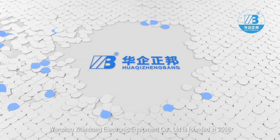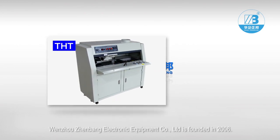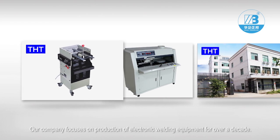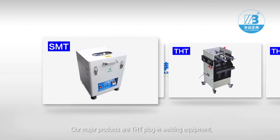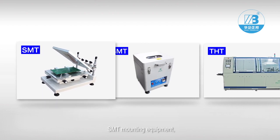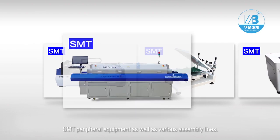Wenzhou Zhenbang Electric Equipment Company Limited is founded in 2006. Our company focuses on production of electronic welding equipment for over a decade. Our major products are THT Plug-in Welding Equipment, SMT Mounting Equipment, SMT Peripheral Equipment, as well as various assembly lines.